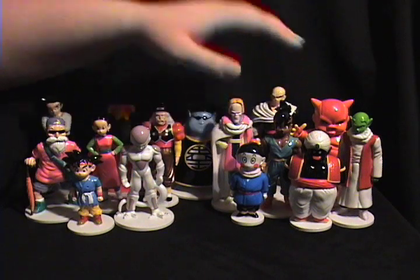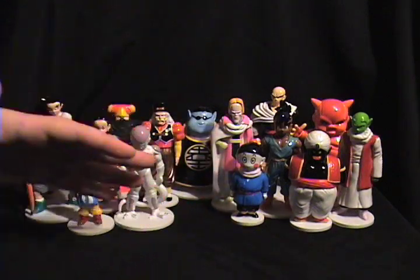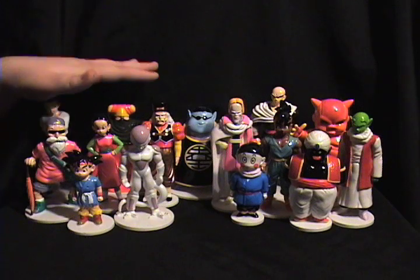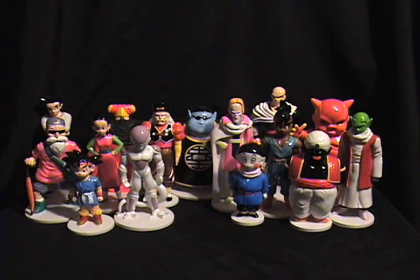Besides these figures, DiAgostini also released a chess set. Later on in this video we'll also talk a little bit about Editions Atlas, a French toy company that put out their own versions of the DiAgostini figures as well as some of their own, including their own Dragon Ball GT chess set - so Editions Atlas very much mirrored what DiAgostini did. I think there are 61 Editions Atlas figures, so DiAgostini is probably somewhere around 40-something, since Atlas did a couple totally unique to them.